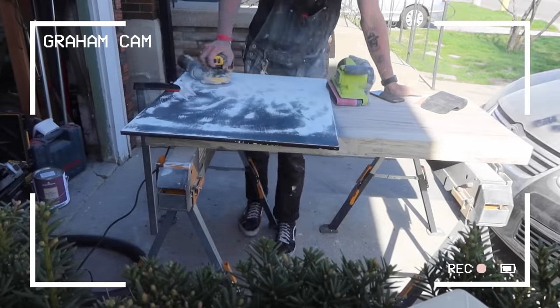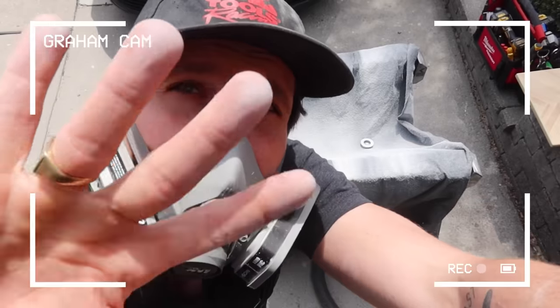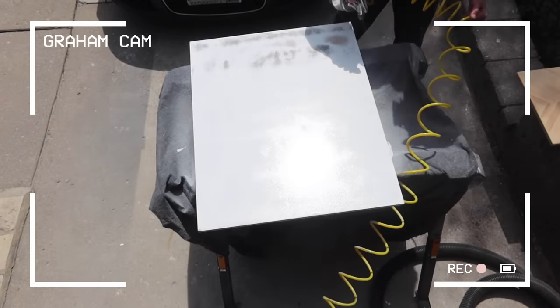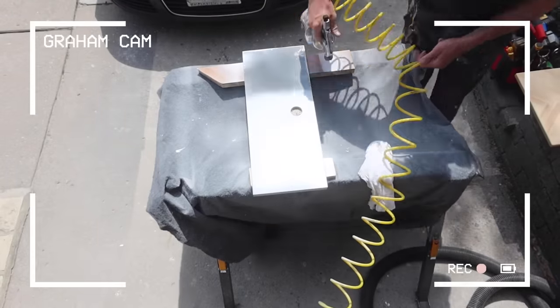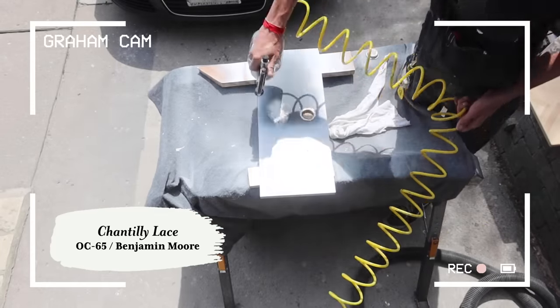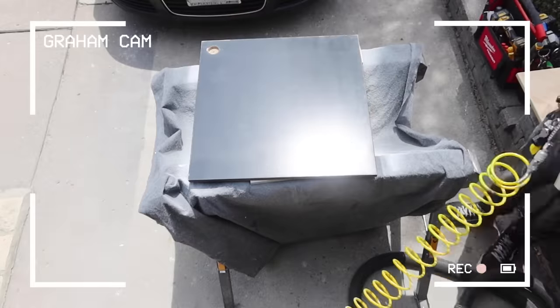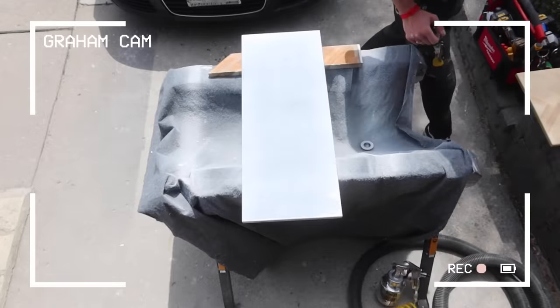You want to make sure you are prepping your cabinets with a degreaser, sand them down, prime them, and then preferably spray them with a spray gun or use a foam roller. Graham is painting them a clean white — I wanted something crisp, something that feels new. I really wanted to brighten up this kitchen, and white cabinets will definitely do that.